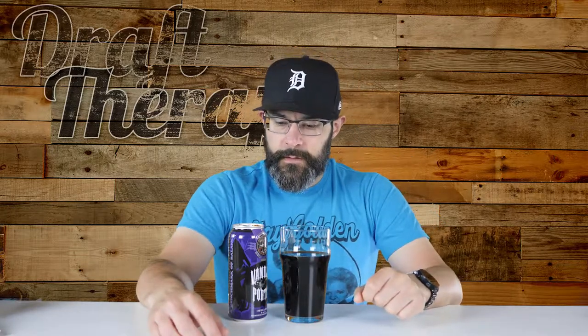The mouthfeel — wow, that's just good. It's kind of syrupy, kind of thick, but not too thick. It's a really close syrupy kind of feel, and I think that's more from the vanilla. It kind of feels syrupy, but then it kind of thins out, so it's in between.